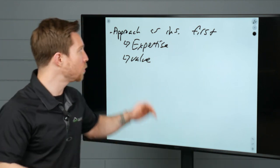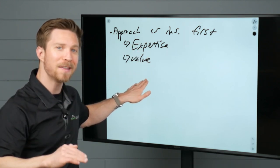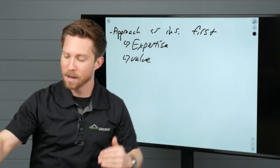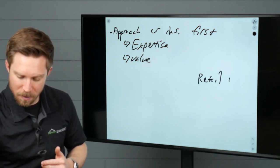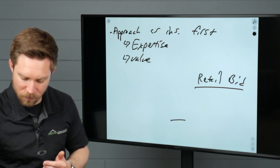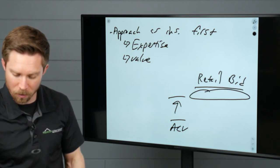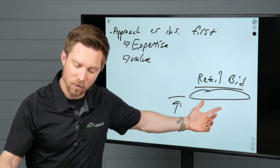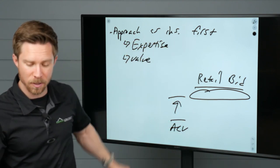If the homeowner were to pursue just the repair, they need proper compensation and line items on the estimate that you will help them get in order to bring down the RCV. Let's say there's a retail bid you're going to provide and they're coming out of pocket — your actual cash value might start here, but the higher you make it means a smaller amount that they're going to have to come out of pocket for. This is why we want to approach as insurance first, showcasing our expertise and our value.